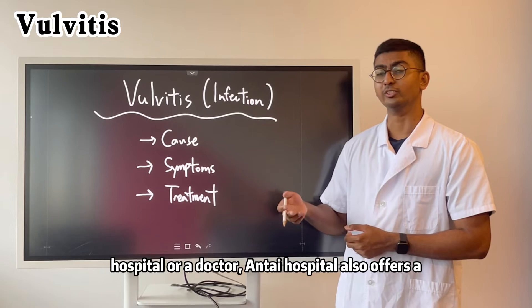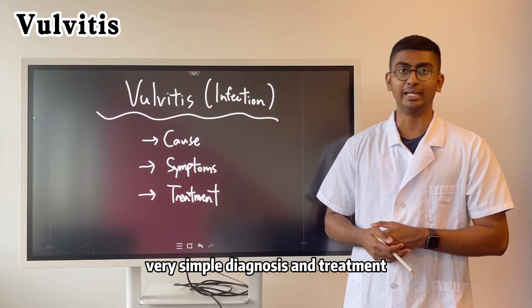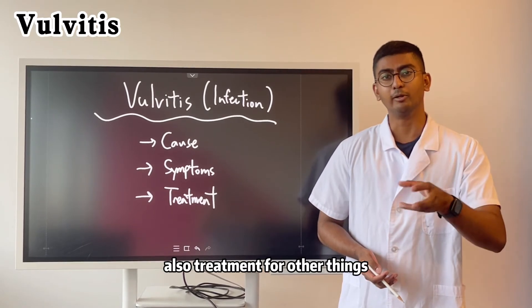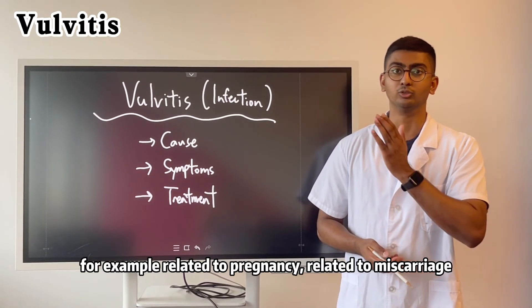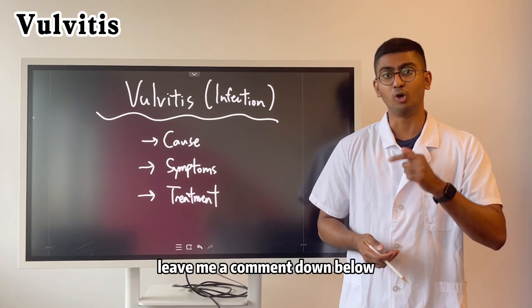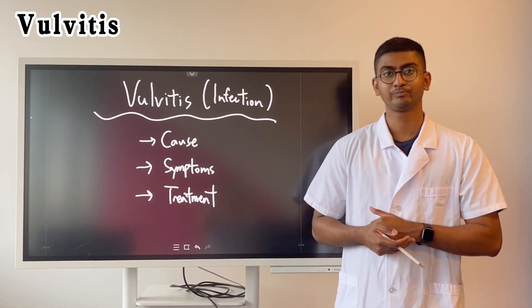The hospital also offers a full refund guarantee for these types of treatment — very simple diagnosis and treatment. Get in touch if you'd like to find out more information about our treatment, also treatment for other things, for example related to pregnancy, miscarriage, and HPV infection. Leave a comment below to see what kind of topic you want covered next.